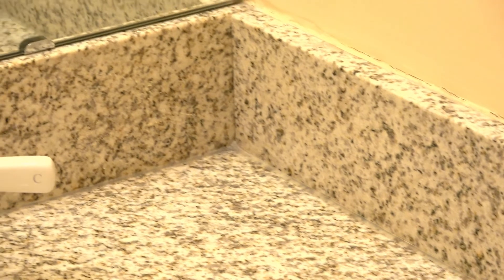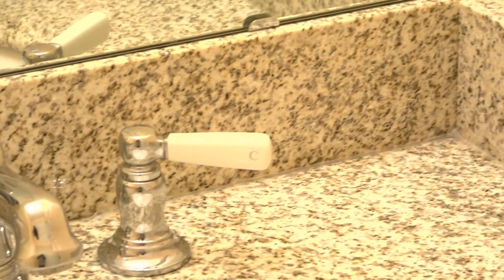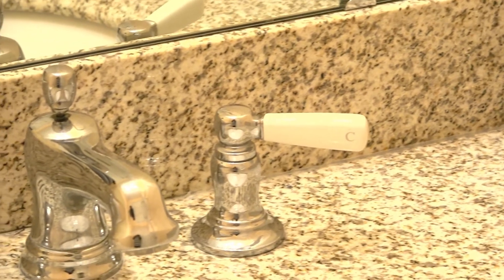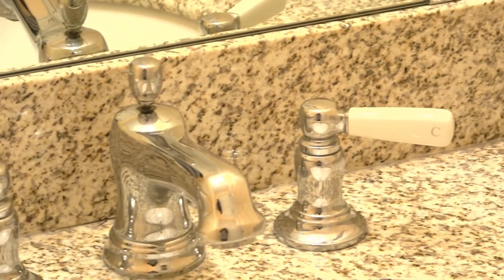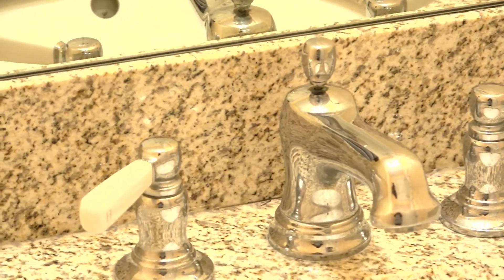The granite is very light but has a lot of little dark speckles — it kind of has that salt and pepper type vibe to it. So I just want to make sure that whatever I choose really complements and does not work against what's already there.